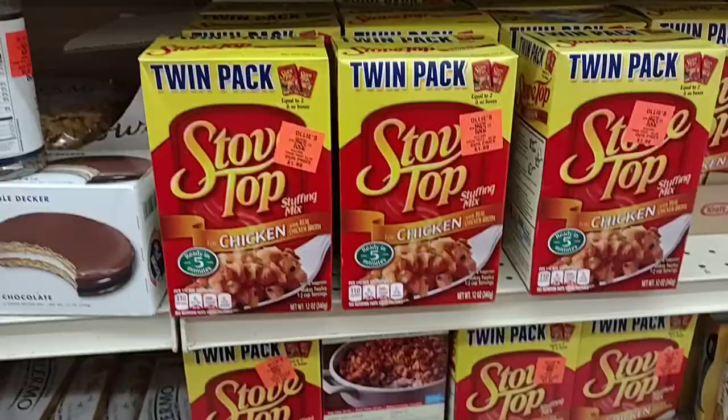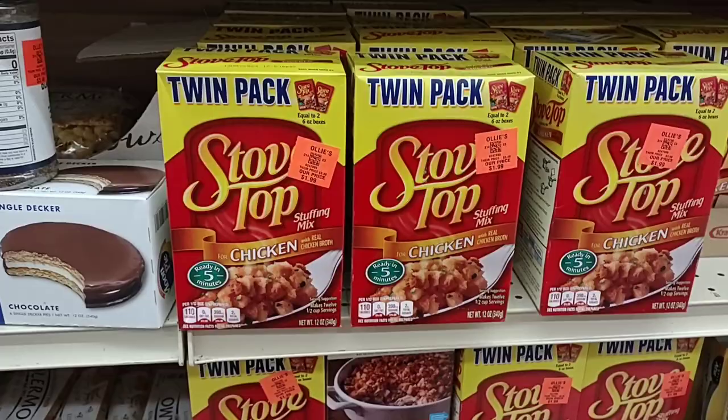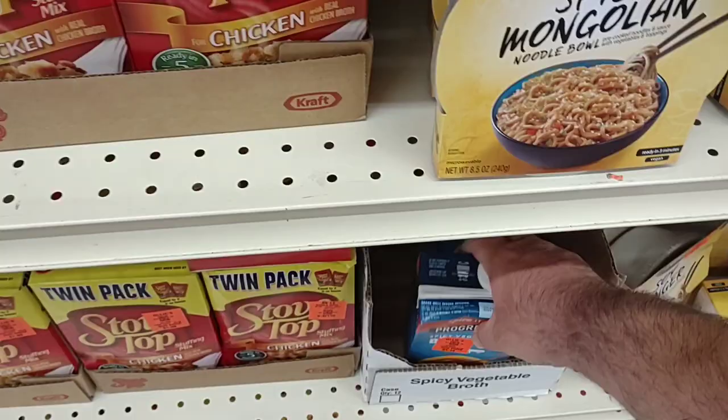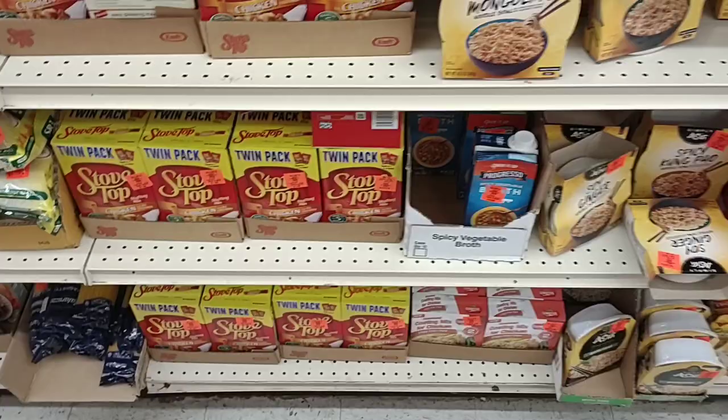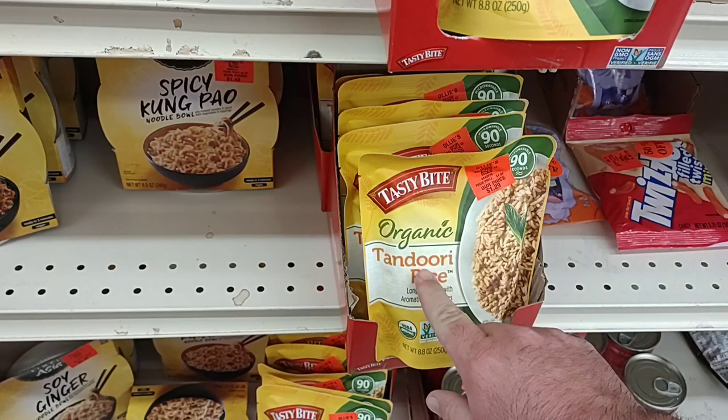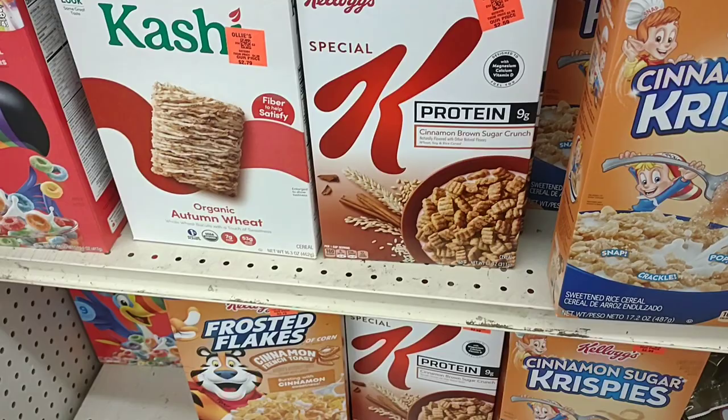Got the scalloped potatoes here for $1.39. Twin pack of Stovetop for $1.99 — that's a good deal. Got some Progresso broth, $1.19 for that. These Tasty Bite organic rice packets — somebody was saying these are really good — $1.29 here. Not bad.